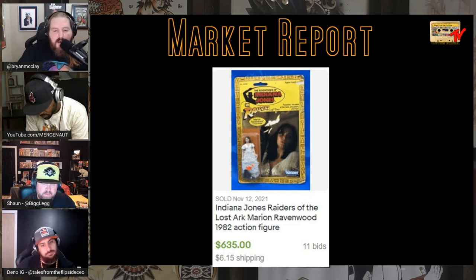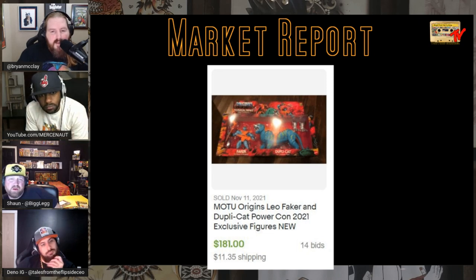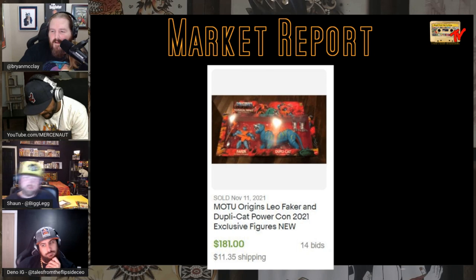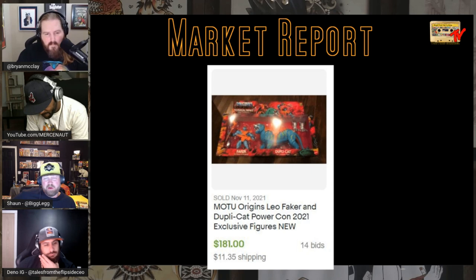Han Solo in Carbonite — great figure. The Indiana Jones series: Indiana sells for a lot, but so does the Marion Ravenwood figure — be on the lookout for that one, sold for $635. Masters of the Universe Origins Leo Faker and Duplicat from PowerCon 2021 — it's Faker with a Faker cap. PowerCon is about the size of a hotel ballroom, not like a full con.